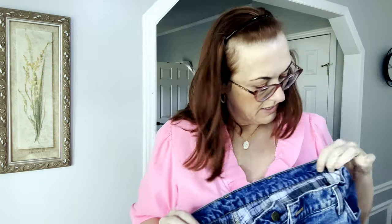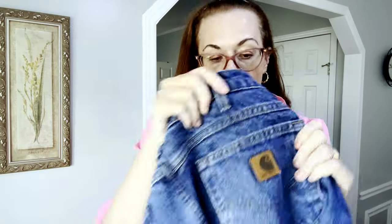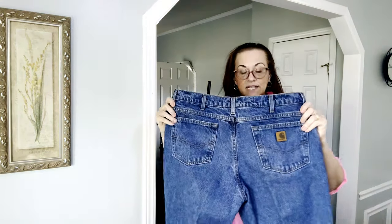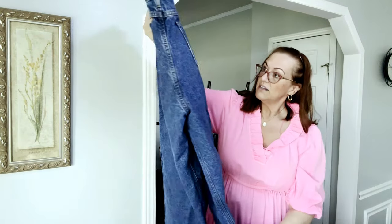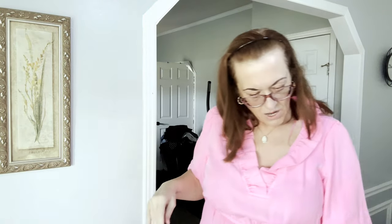Next we have a pair of Carhartt flannel-lined jeans, size 38x30. Your traditional Carhartt patch — very sturdy jeans. I think these are workmen's jeans, so good for working outside, although being flannel-lined they'd be best in wintertime. They still have their crease in them, so I can't imagine they were worn too much.